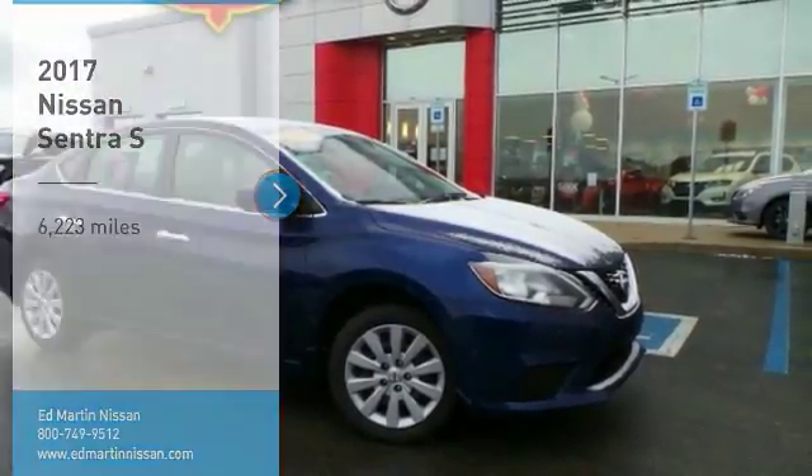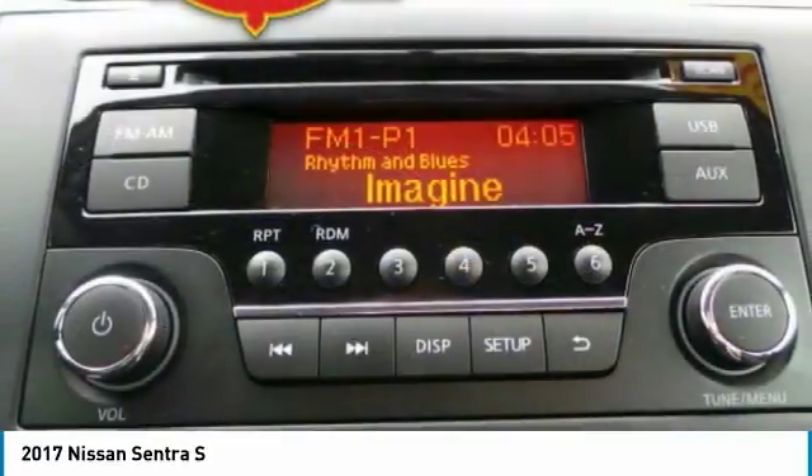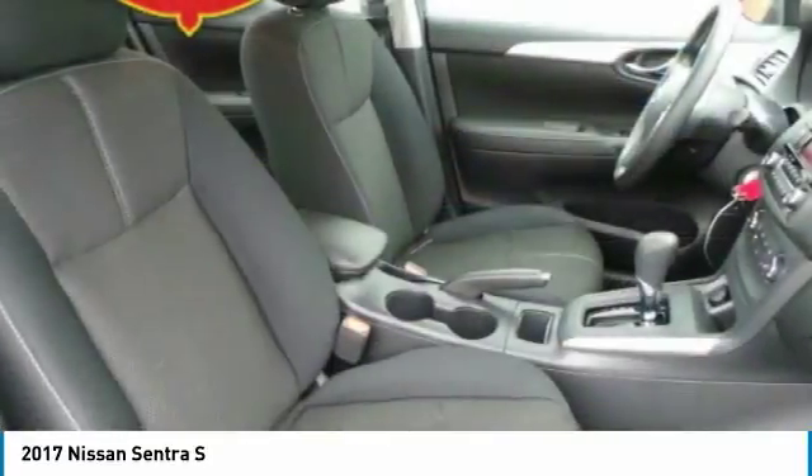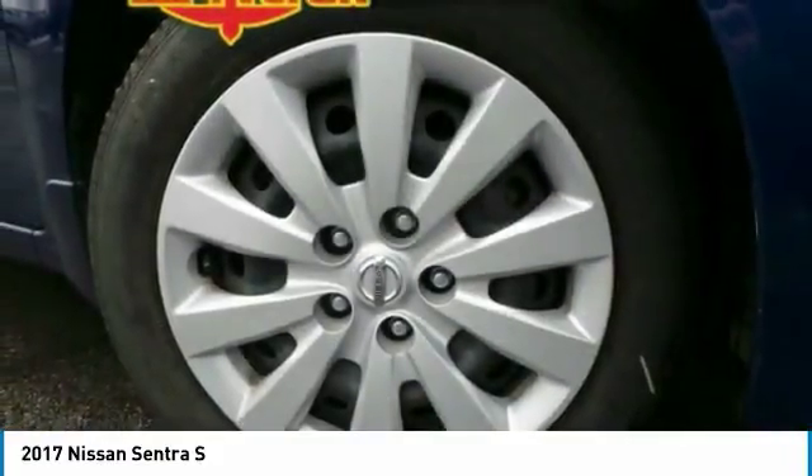Take a ride in the 2017 Sentra. With its spacious and versatile interior and stellar fuel efficiency, the Nissan Sentra is the obvious choice for anyone who wants to enjoy a stylish and comfortable ride.